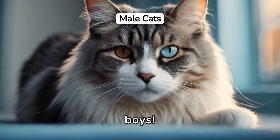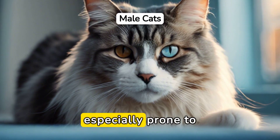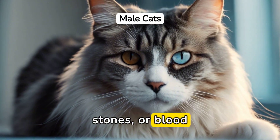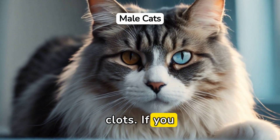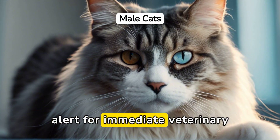Watch out for the boys. Male cats, with their slender urethras, are especially prone to life-threatening blockages from UTI debris, stones, or blood clots. If you catch your male kitty straining to pee, it's a red alert for immediate veterinary care.